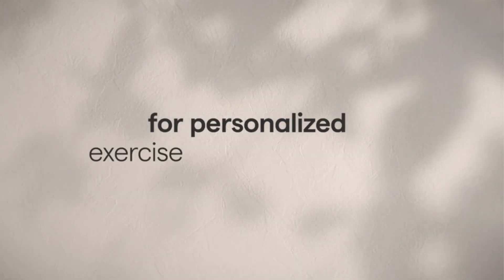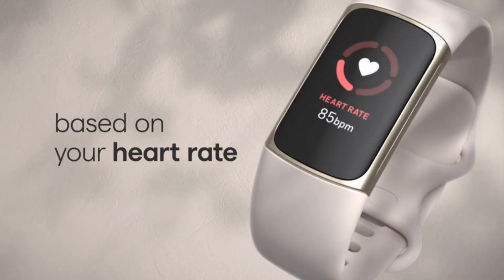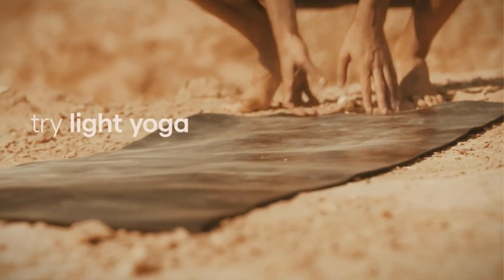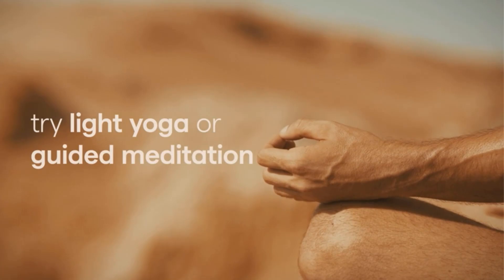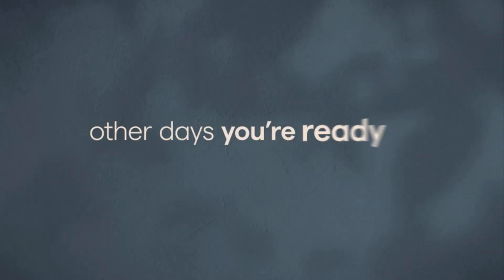Number 1: Fitbit Charge 5. The biggest competitor of Fitbit has been Apple Watch, but what has caused Fitbit to be a better option is an amalgamation of affordability, catchy design, and simple operational capability. The people who can resonate with its usage belong from a diverse group, and hence it is a favorite one.